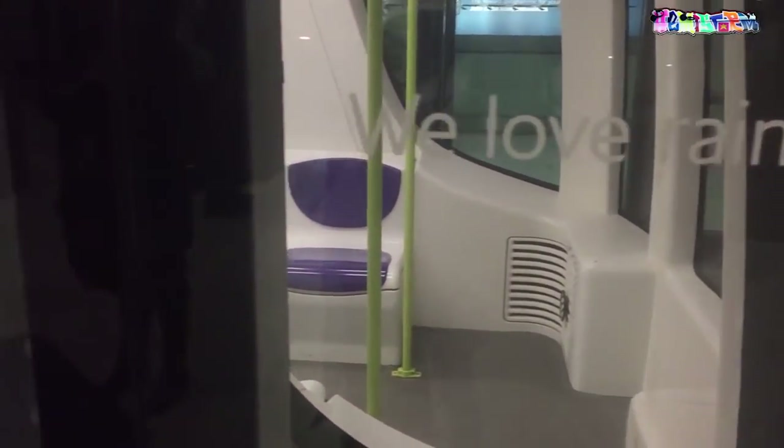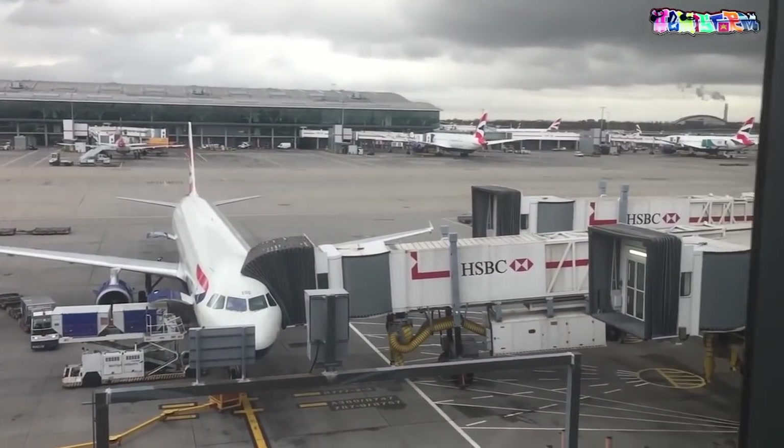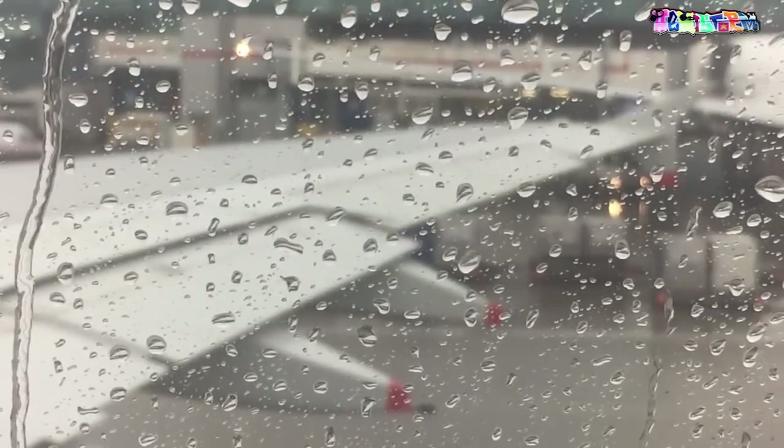Stop number one: Heathrow, London. I immigrated really quick for a cigarette — I know it's bad. After making sure my system was fueled up enough to last me the entire flight, I went back through immigration and hopped on the subway that connects one terminal to the next. I needed to go to the very last terminal; this subway takes you from one side of the airport to the other. Heathrow is huge.